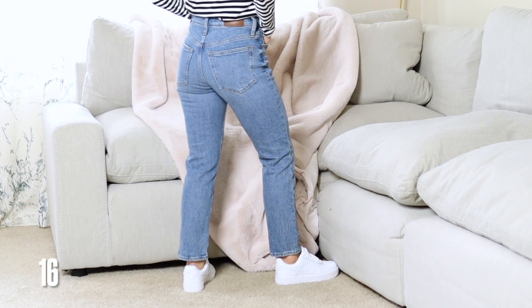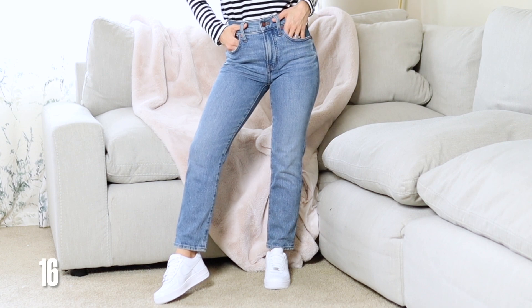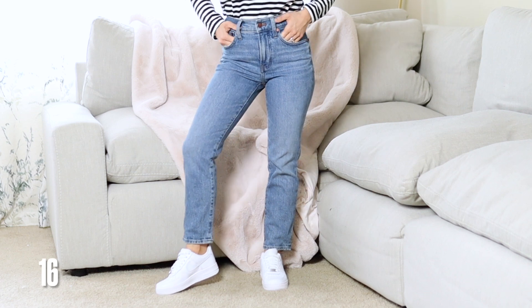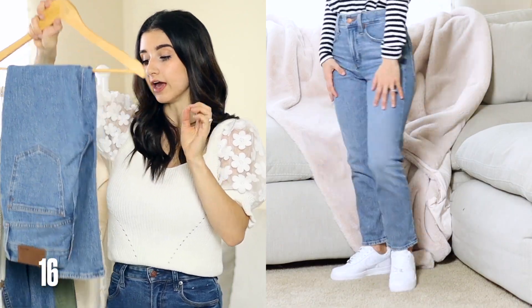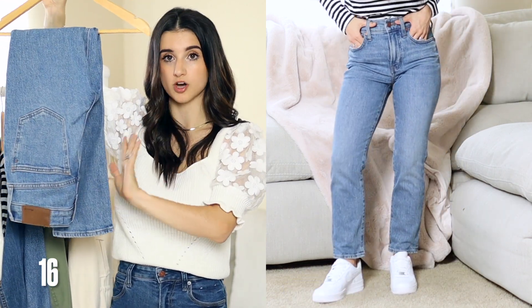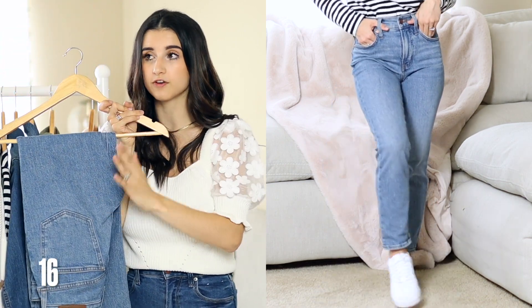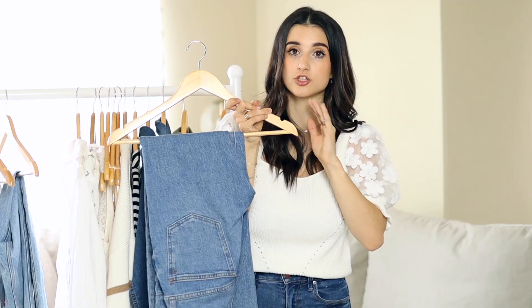For a light wash straight jean, these Madewell Perfect Vintage jeans are my favorite. I got them in petite — about a 26.5-inch inseam — so they're a full length on me and no hemming or adjusting needed. They are so flattering and stunning, a really good petite denim option in a straight jean style. They come in other colors too. These are more of a splurge but I definitely recommend them because you can wear them in so many different ways.